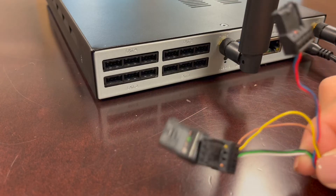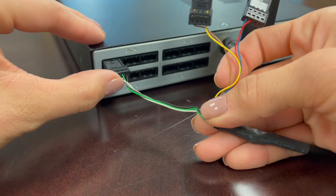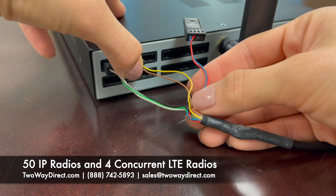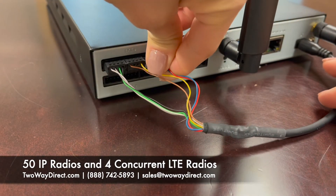For every one VE-PG4 gateway unit, your team can connect up to 50 IP100 radios and up to four concurrent connections to LTE devices.